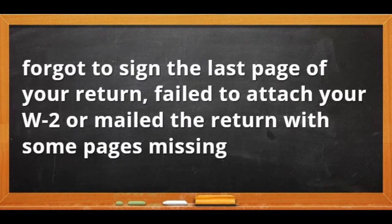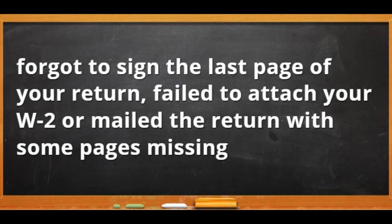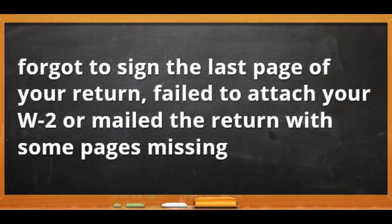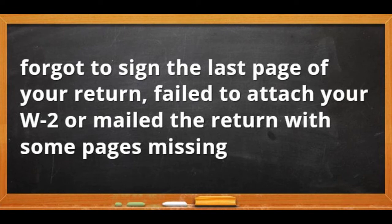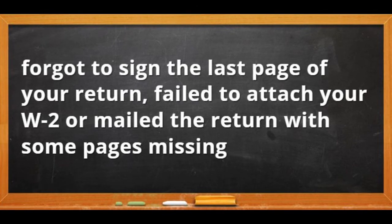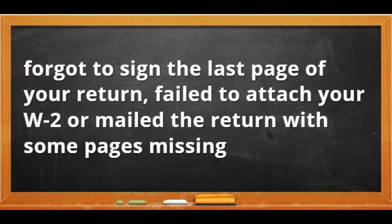The IRS can automatically make corrections for math errors, but for other mistakes you may receive a notice in the mail requesting the missing information. For example, maybe you forgot to sign the last page of your return, failed to attach your W-2, or mailed the return with some pages missing.